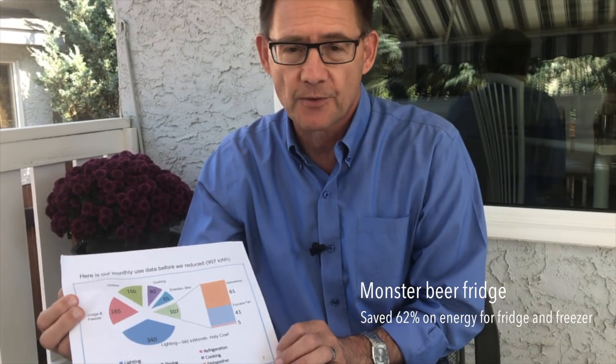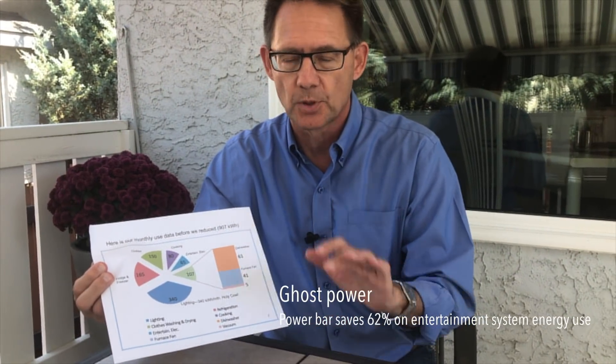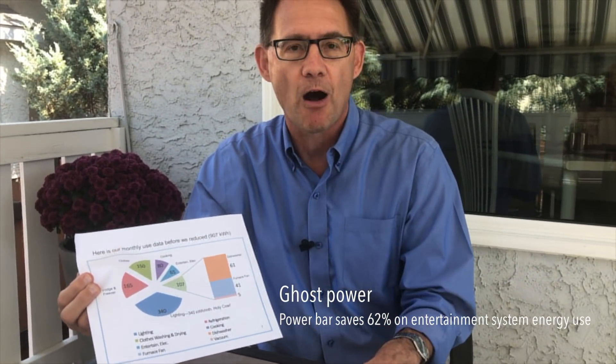And then what I found was ghost power. My entertainment system — you have all that stuff plugged in. Everything is supposedly turned off but actually consuming about seven percent of our monthly power. So I just put everything into a power bar. Now off is off and everything is great.